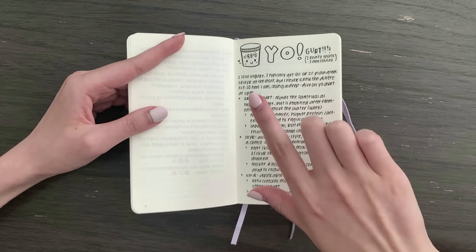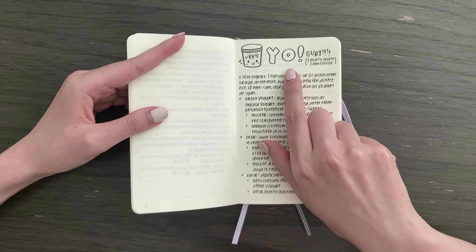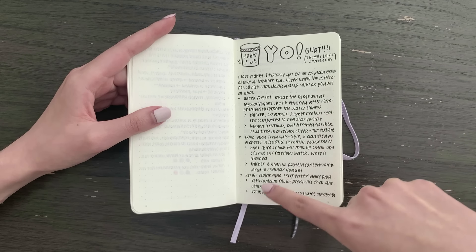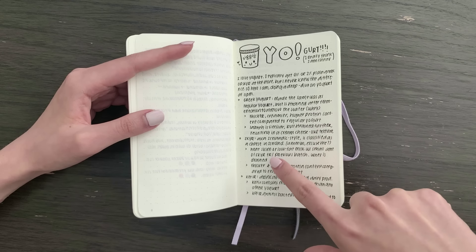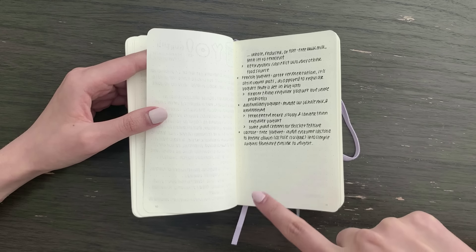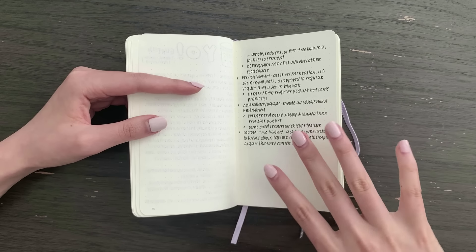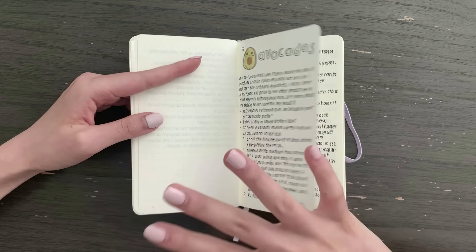This was my section about yogurt — I wrote 'yo gert' and was very pleased about that. I wrote down notes about various types of yogurt like Greek yogurt, skyr, kefir, French, Australian, and lactose free. This journal is very much just for me — I don't care about messiness or grammar. It's just a way for me to learn a little bit more about simple things in my daily life.